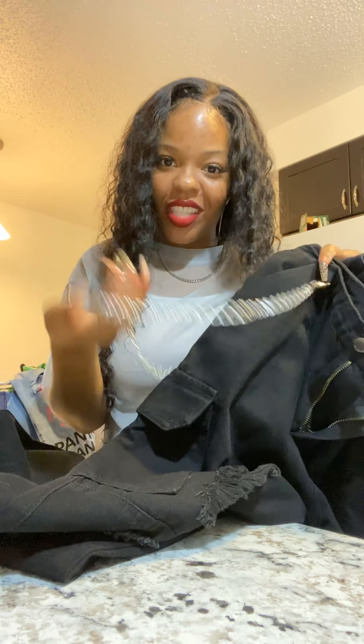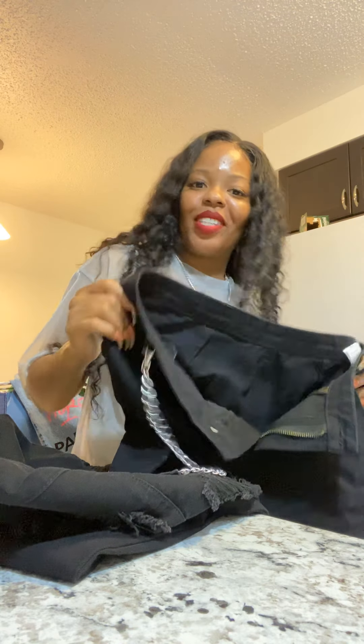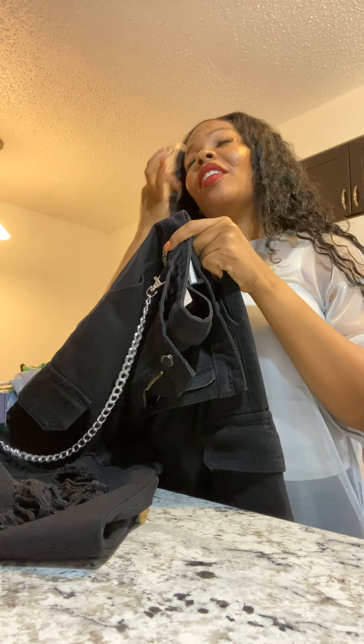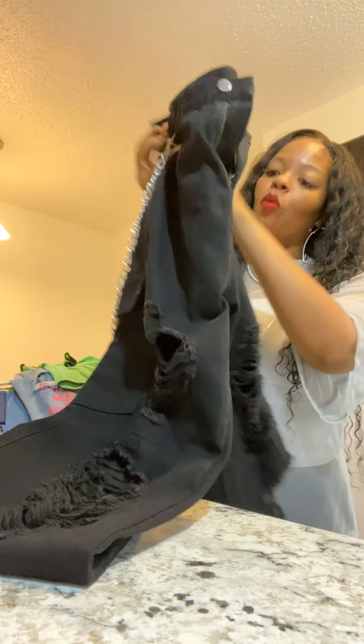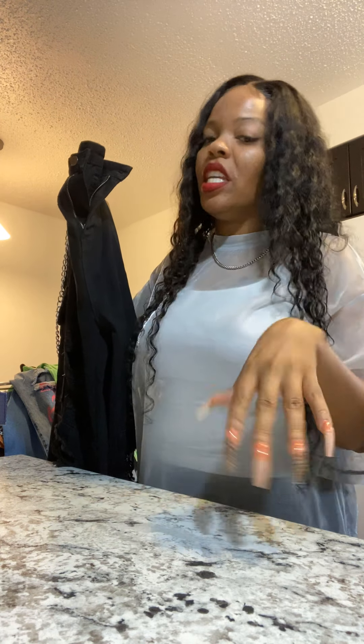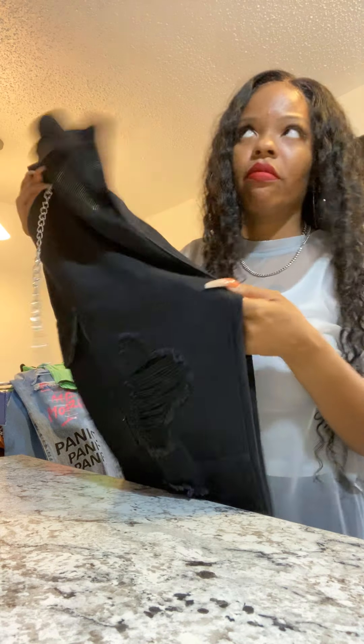These are size large black distressed jeans — they came with a chain on the side, giving me bad girl vibes, but I'm a good girl. I need a motorcycle! I'd love to wear these with heels and a graphic tee. These fit perfectly — a true large with room, no belt required. I wore them with a bodysuit from SHEIN and some Doc Martens. Come on, it was fabulous!